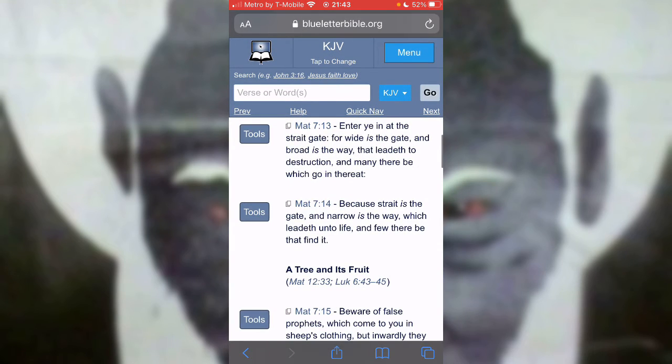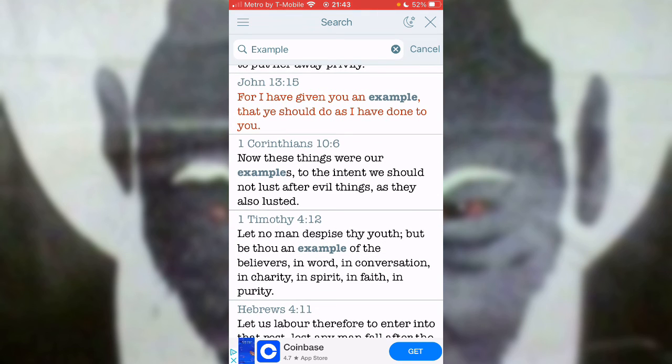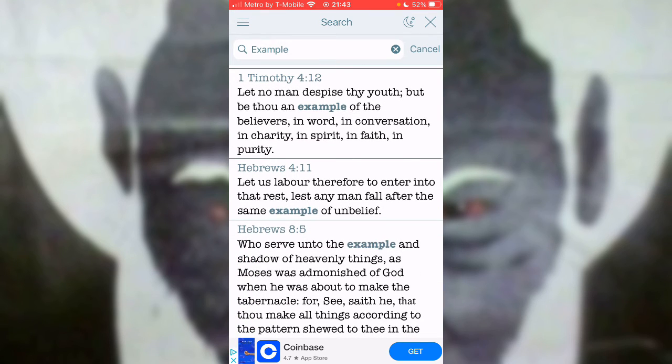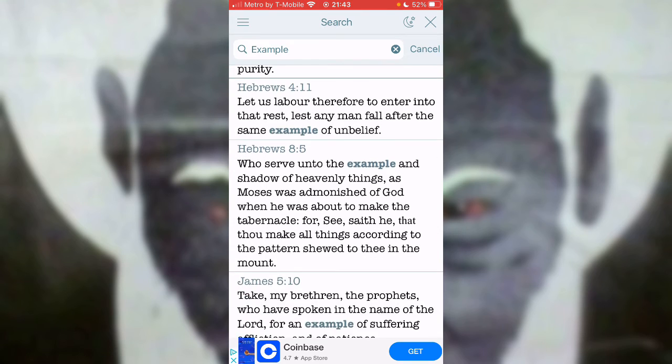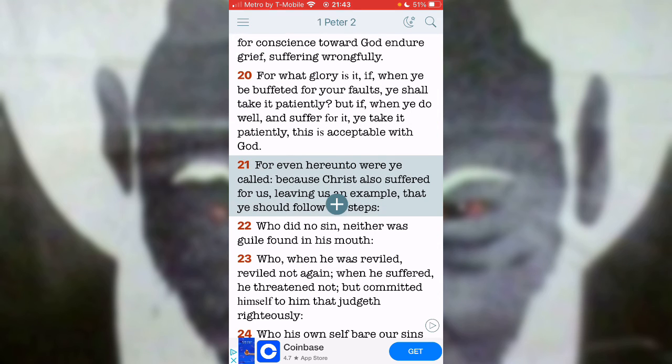This is Matthew 7 and 13. This is the straight gate that we're about to have to go through. The Lord himself, being an example — 1 Peter 2 and 21 says: for even hereunto were ye called, because Jehowashiah also suffered for us, leaving us an example that ye should follow in his steps. He already laid the path, he already showed us the way to walk and what we would have to go through — temptation, trial, persecution.